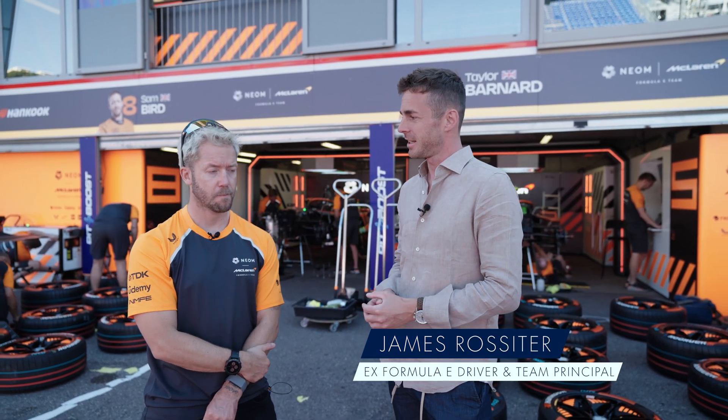I'm here with Sam Bird, who unfortunately was one of the victims of a hand injury in the Gen 3 car last year. Sam, can you run us through a little bit about what happened?